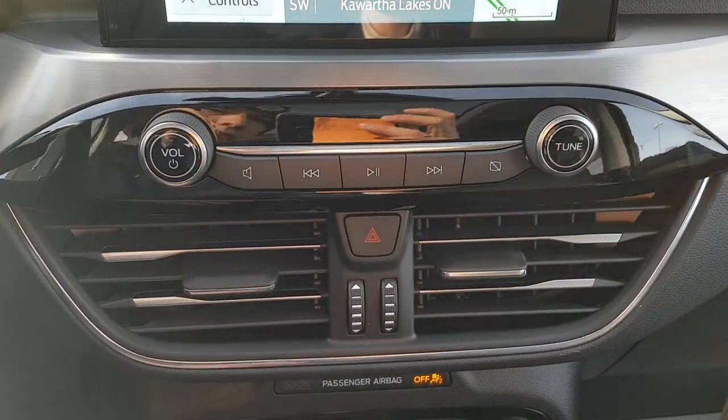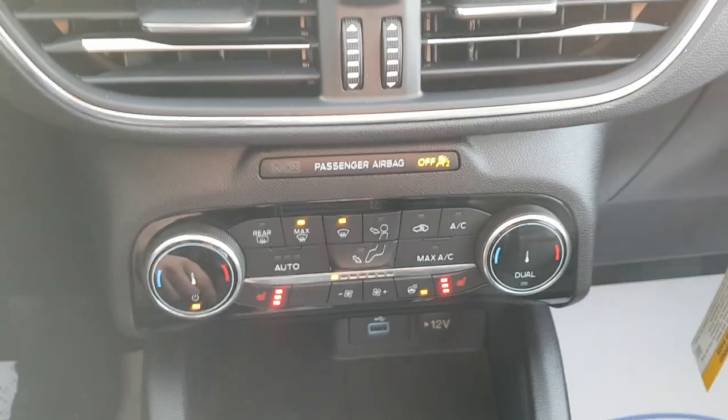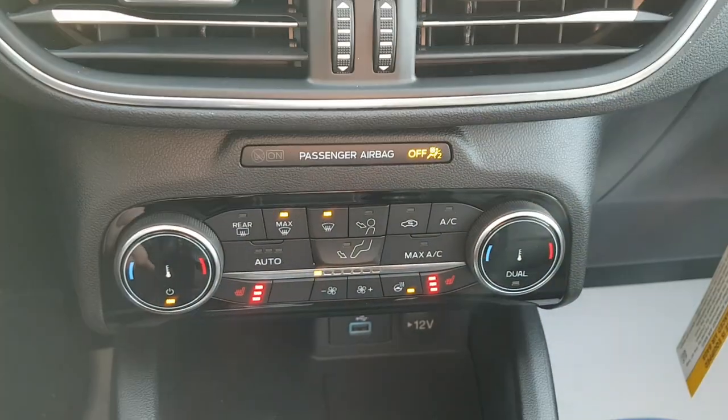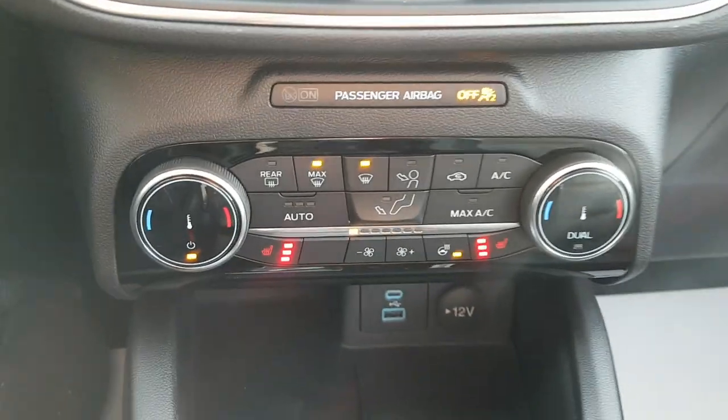You have some media controls right below your hazards. You do have heated seats and a heated steering wheel on this, which is awesome for these cold Canadian winters.